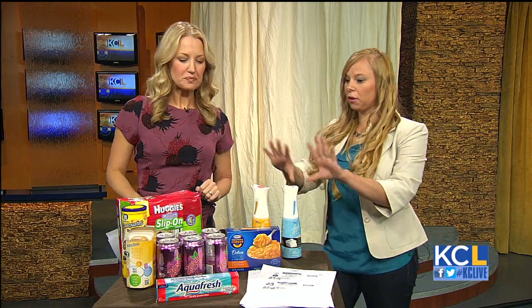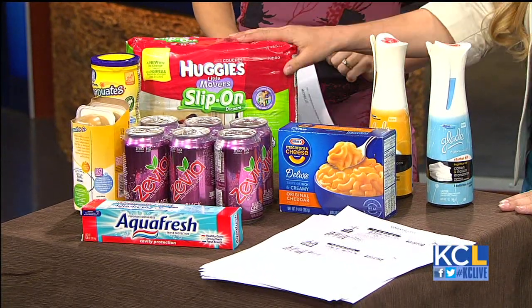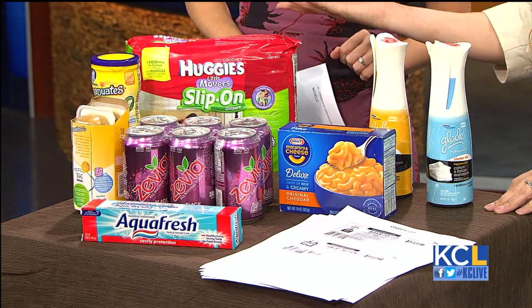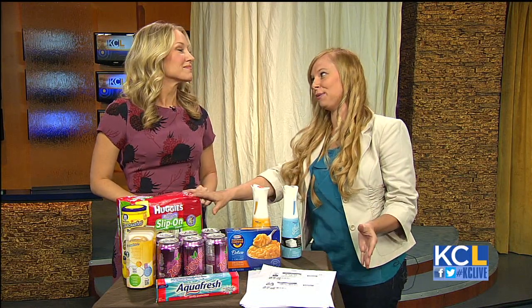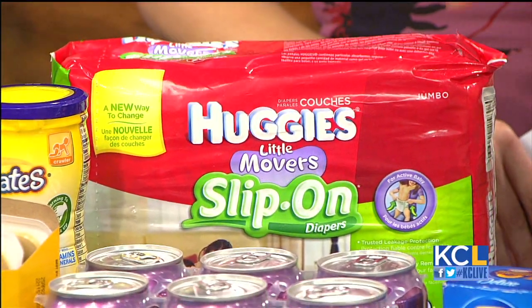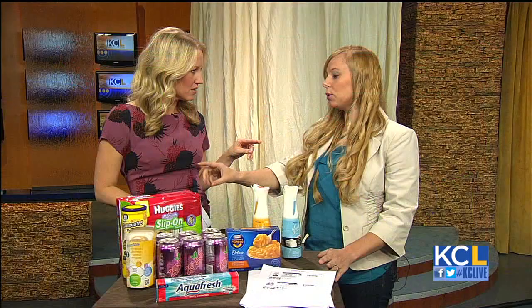Tell us some of the deals you found in Kansas City this week. These are all things you can get this week with printable coupons. I got this pack of Huggies at Walgreens — there's a printable coupon for $2 off. I also had a $3 off coupon I used, so I ended up paying $2.49 a pack. This retails for $11.99. I used the printable coupon and then they had a store coupon, so I stacked the coupons, and then they had a promotion going and a sale — stack, stack, stack.